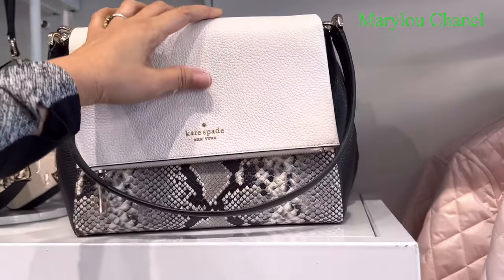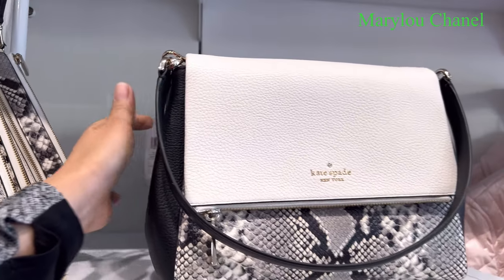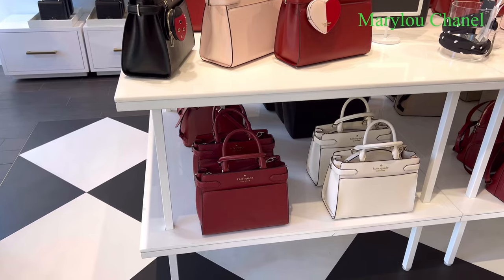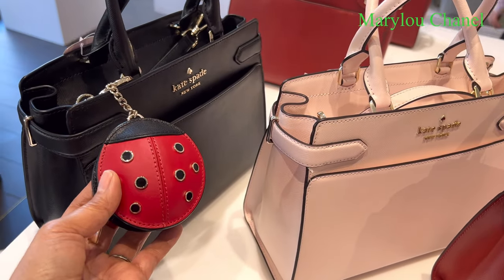Look at this one here. Look at this — how much? 400. 449. This one here. 60% off. So cute.